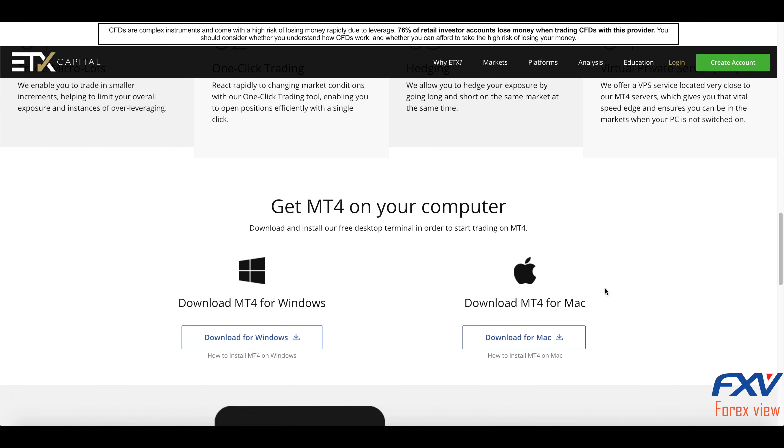Withdrawal times are fast. The quickest method is wire transfer, which takes between two to three business days, while other methods take between three to five working days. ETX also offers a range of additional resources including education. The broker offers a vast range of free educational resources including training modules, downloadable files, video commentary, and more — covering everything from basic definitions to implementing complex strategies.